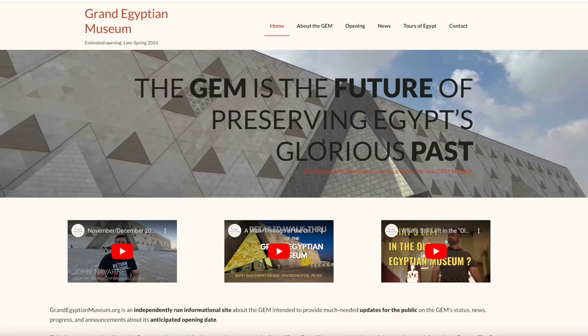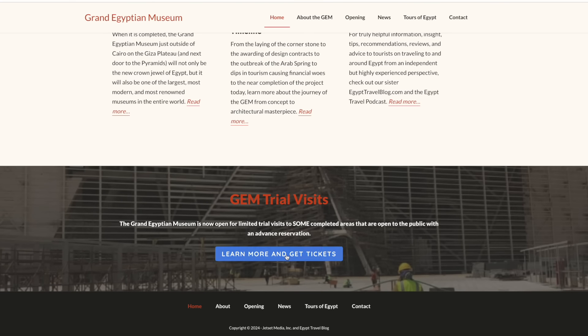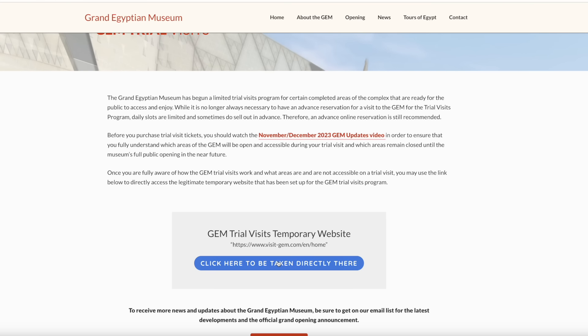Since the exact website where you can buy GEM tickets and book time slots for the immersive show online is a little complicated and unusual, and many people actually question whether it's legitimate, you can always just go to grandegyptianmuseum.org. If you scroll down to the home page, you'll find a trustworthy link to book your Grand Egyptian Museum general admission tickets online and to select your preferred time slot for the immersive exhibition as well.